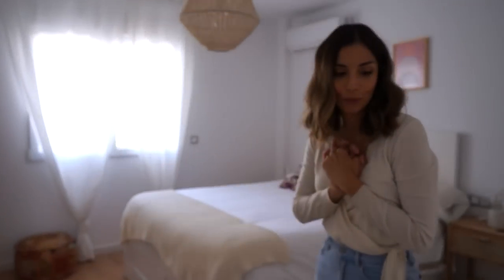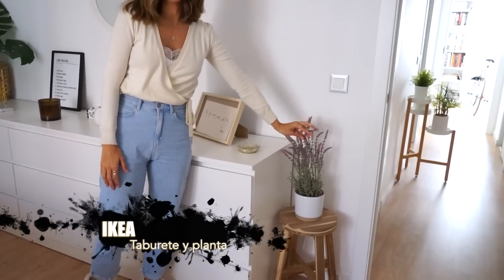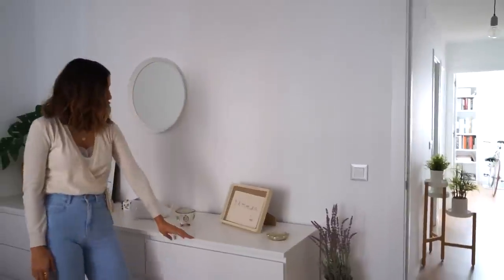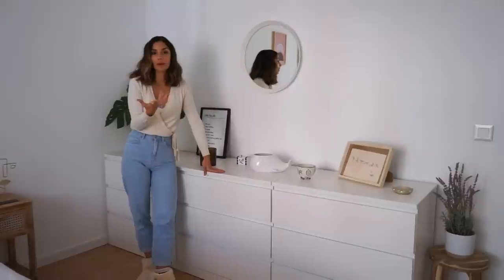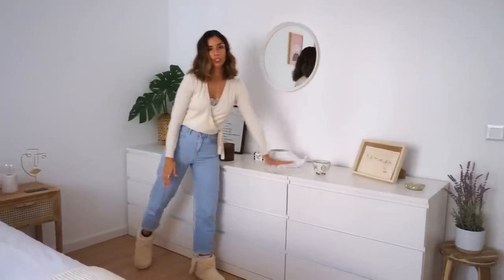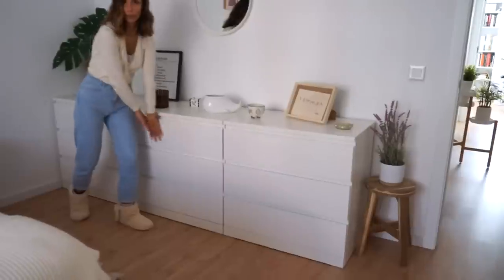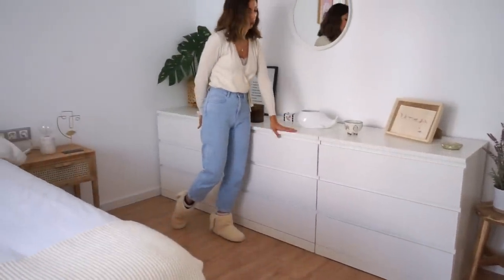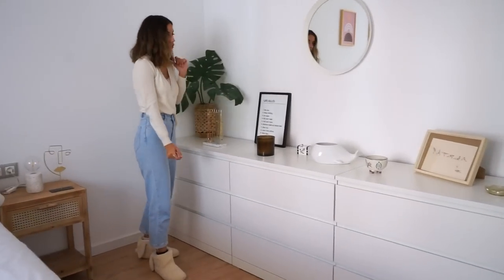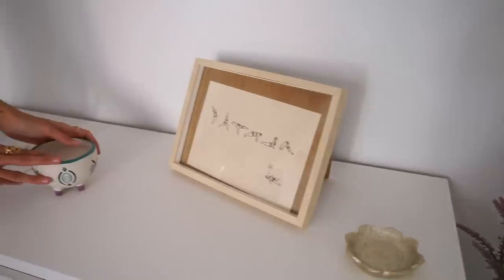Esta es mi habitación favorita de toda la casa, que es la nuestra. La verdad que me gusta un montón cómo ha quedado, la luz y la paz que da. Al lado de la entrada tenemos un taburete de madera de Ikea y una planta tipo lavanda artificial de decoración. Como no tenemos armarios empotrados en las habitaciones, vi la idea de juntar varias cajoneras, cogimos tres cajoneras de Ikea de tres cajones de la línea Malm. Aquí tengo la ropa de deporte, sudaderas, la ropa interior. En la parte de arriba de las cajoneras tenemos decoración: la lámina que me regaló Juanjo de Tailandia de las posturas de yoga, y esta vela de Zara de hace un par de años.